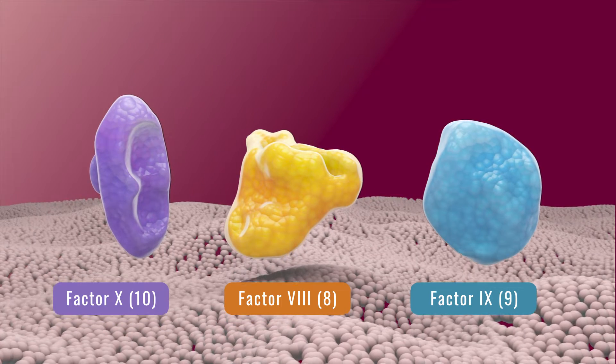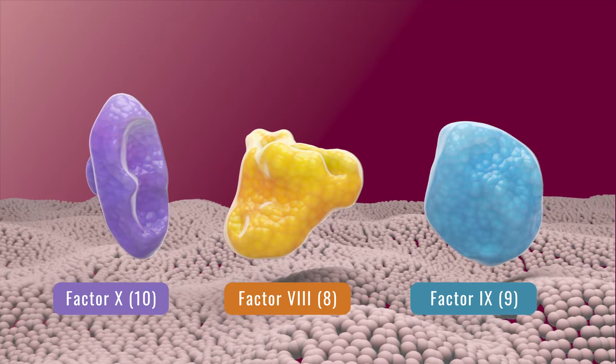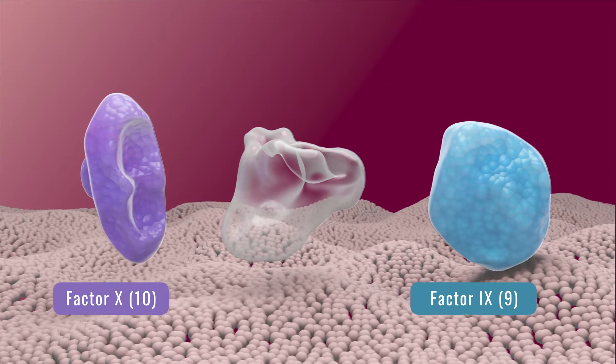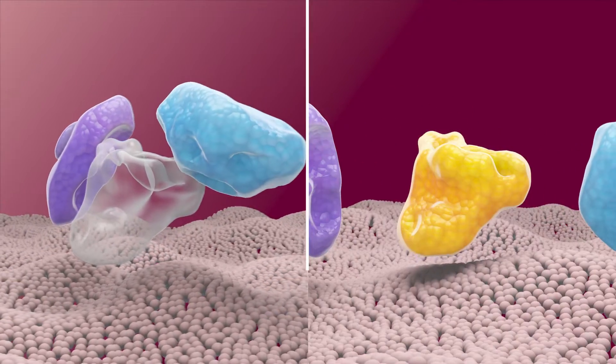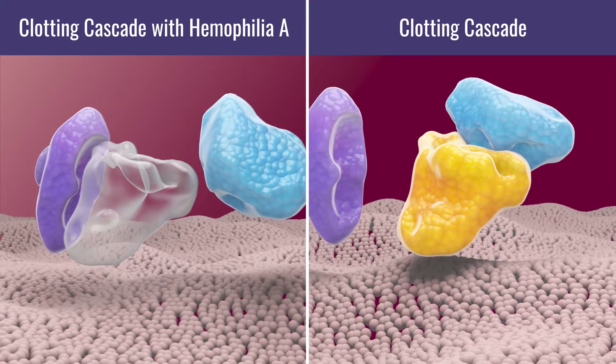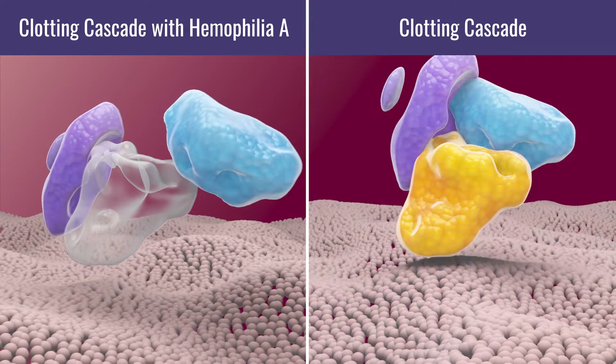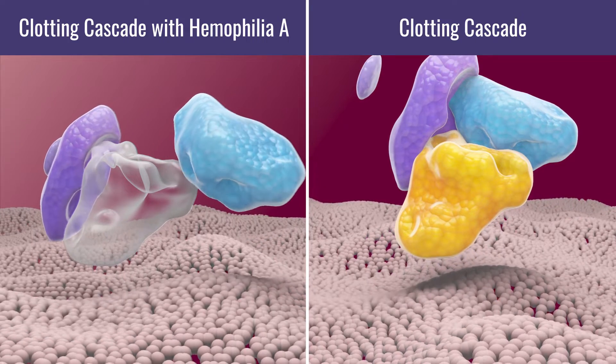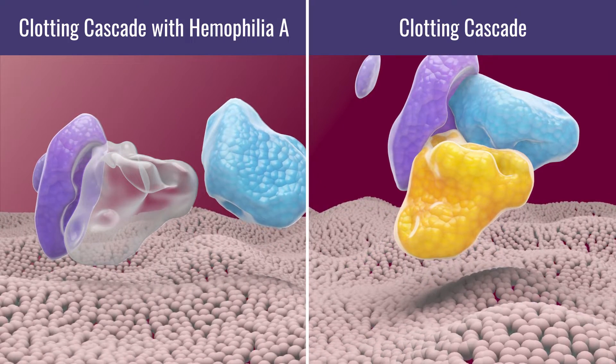For example, in hemophilia A, the factor VIII protein is missing or there is not enough of this protein available. Factor VIII is needed to bond to two proteins — activated factor IX and factor X — so that factor X can be activated. This is an important part of the clotting cascade.